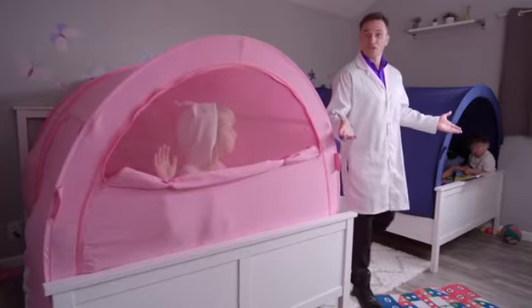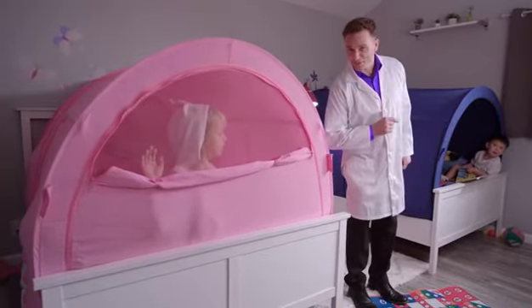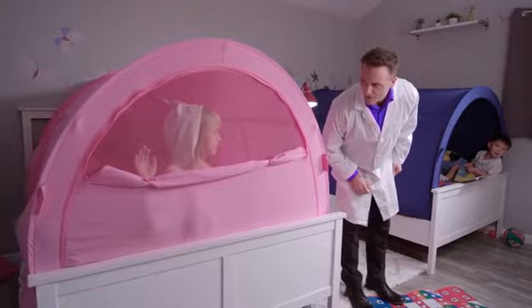Bed tents also help for siblings that share a room. No more fighting when they can't see each other. Isn't that right, Rare Unicorn? Yes.